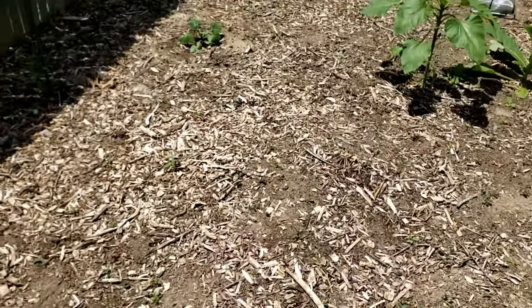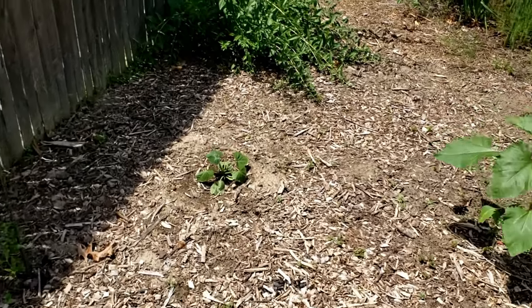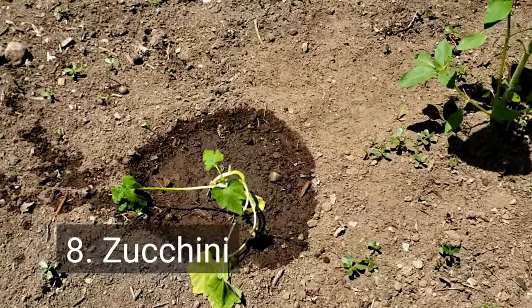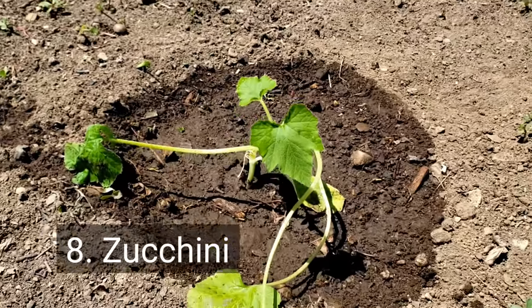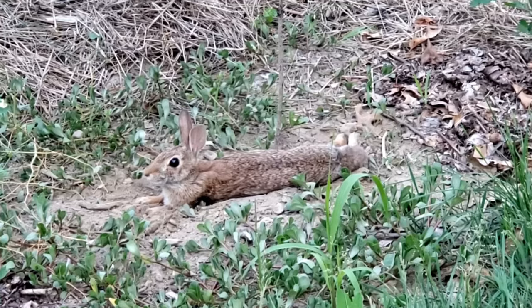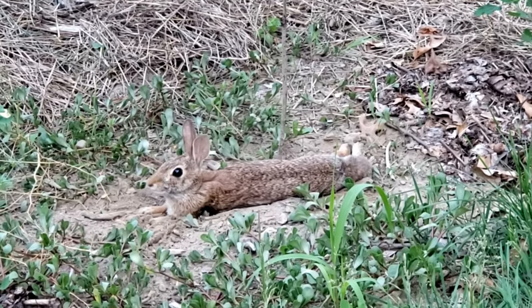Another one is squash — this one is going to be a butternut, and it's been untouched. Over there we have an acorn squash. And lastly, for zucchini, we have a young zucchini plant here. I actually saw a rabbit lounging in the dirt right there this morning and it didn't touch the plant.